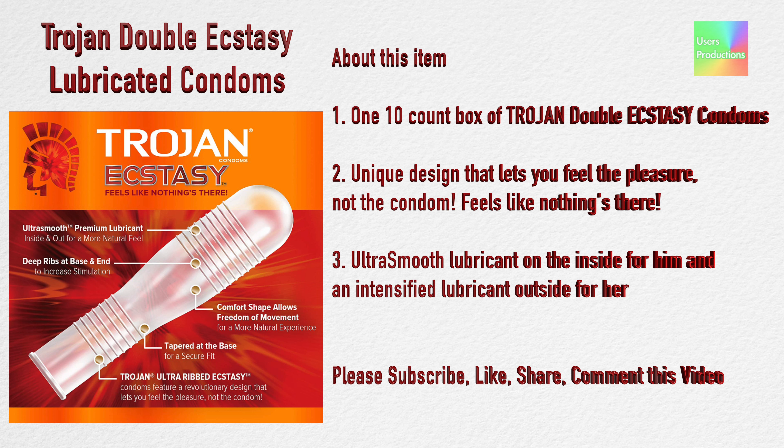About this item: 1. One 10-count box of Trojan Double Ecstasy condoms. 2. Unique design that lets you feel the pleasure, not the condom — feels like nothing's there. 3. Ultra smooth lubricant on the inside for him and an intensified lubricant outside for her. Please subscribe, like, share, and comment on this video.